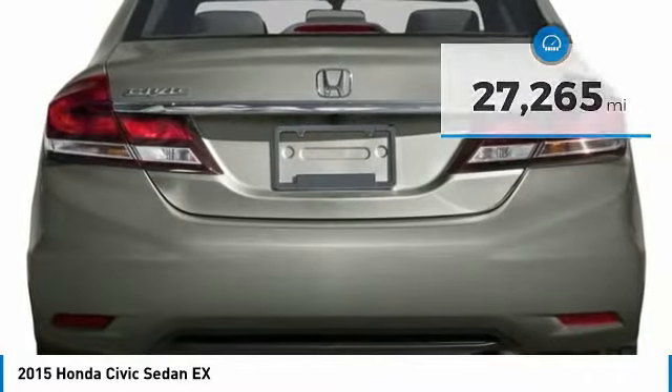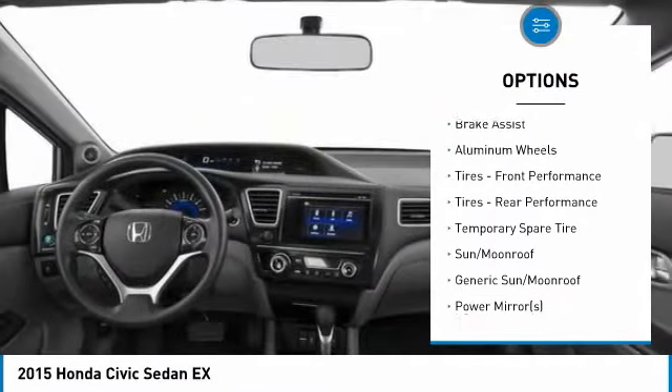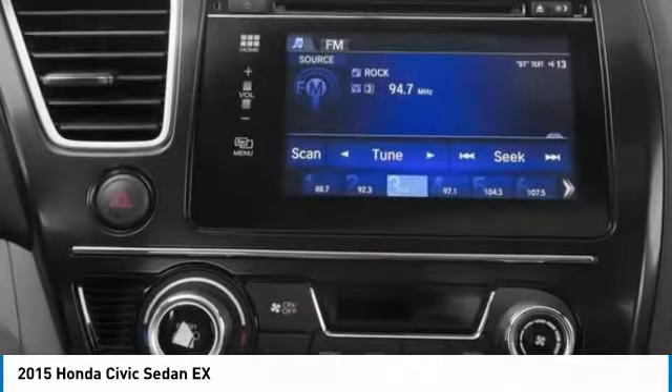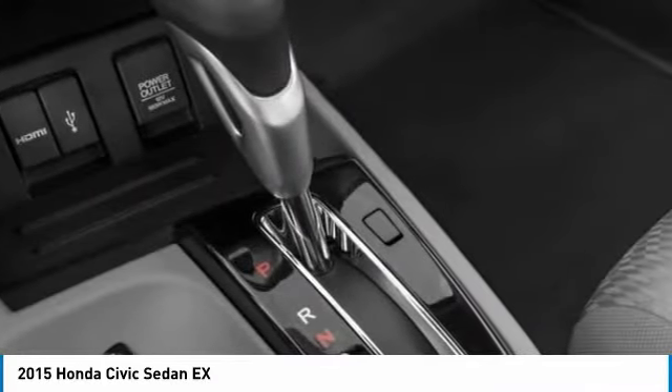Here are some of this vehicle's great options: traction control, steering wheel audio controls, stability control, anti-lock braking system, keyless entry, Bluetooth, power steering, adjustable steering wheel, driver airbag, and cruise control.